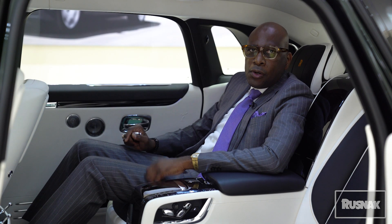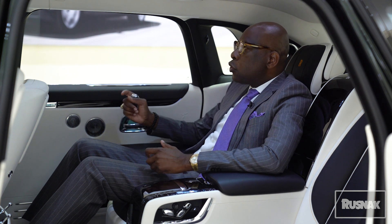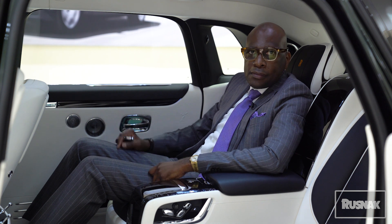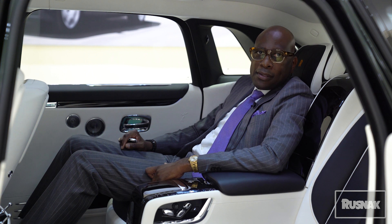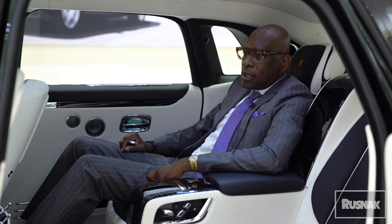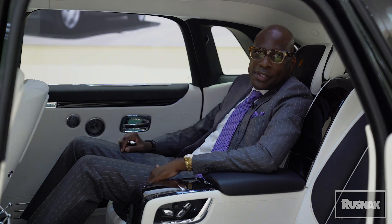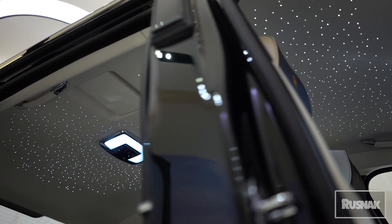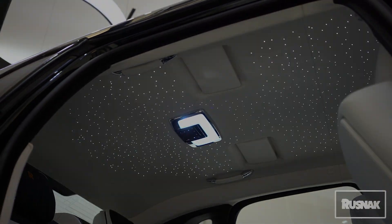When you talk about luxury and quietness — after a long day in your office and you just want to enjoy a beautiful ride home — you have 220 pounds of luxury soundproofing surrounded quietness in this vehicle. As you drive home you can totally relax, enjoy your ride, and have a beautiful magic carpet ride home in your Rolls-Royce.